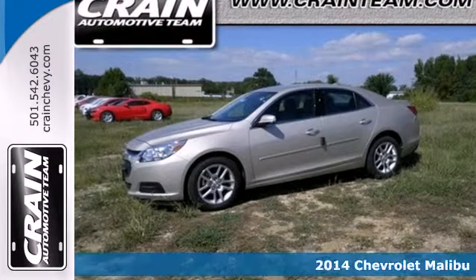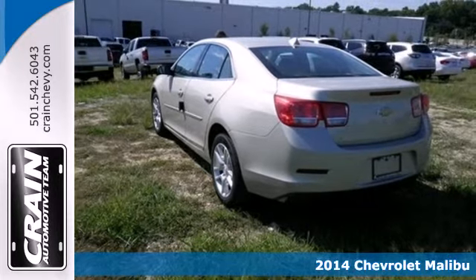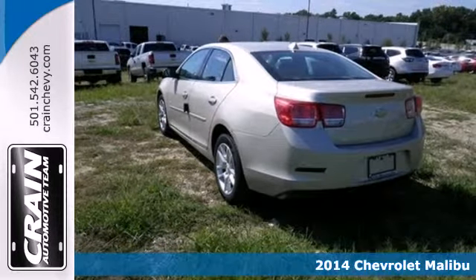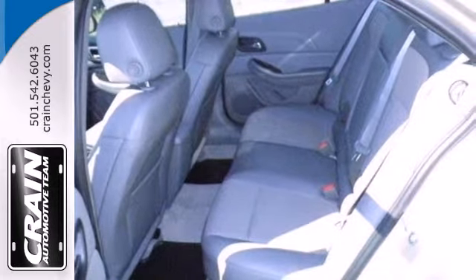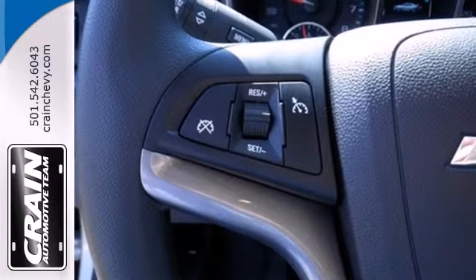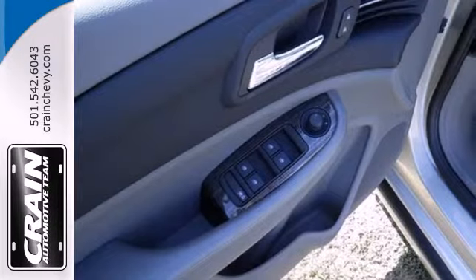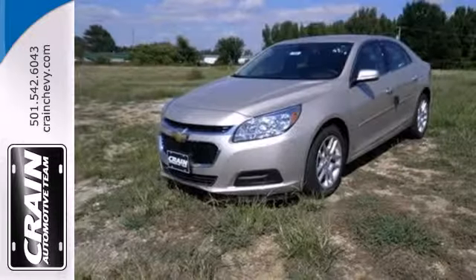Here's a 2014 Chevrolet Malibu. It balances attractive styling, smart tech amenities, and fuel efficiency. A solid suspension gives it a smooth ride and impressive handling. It seats five comfortably and features a power driver's seat, keyless entry, daytime running lights, and Stabilitrack. It's big on everything you want in a sedan, except price.